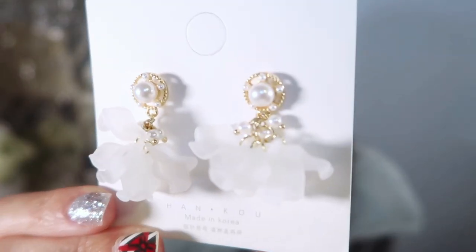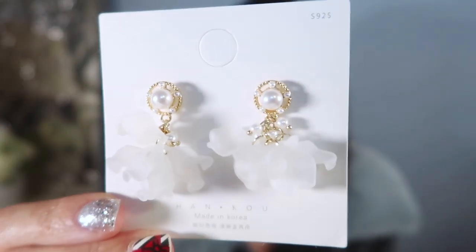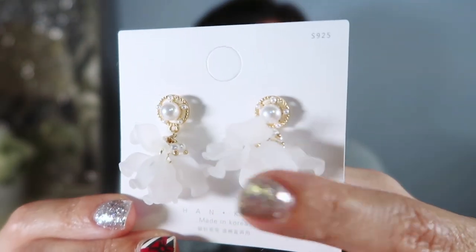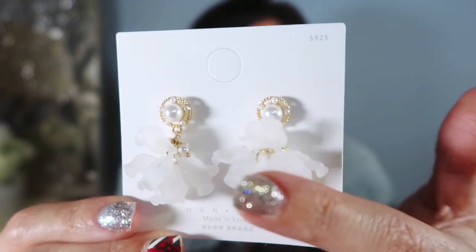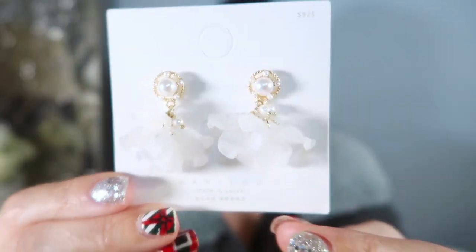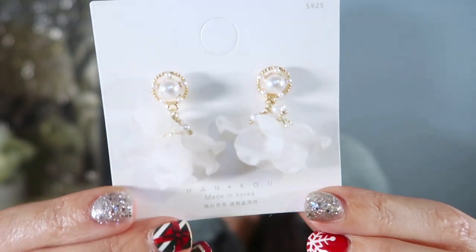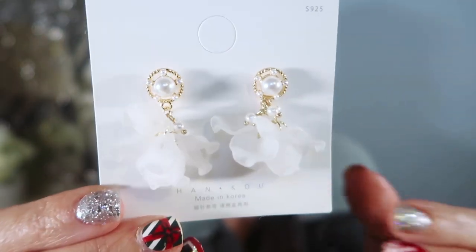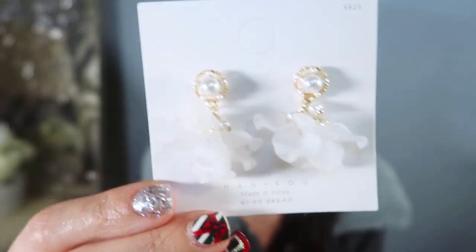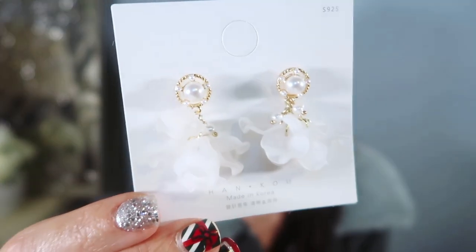And the last thing I picked up is a pair of their earrings. These are like a pearl top with a drop at the bottom — a harder kind of material but really nice and lightweight. They look like flower petals with a gold tone all around. Super pretty to dress up any outfit — pair them with a tee and jeans or with that sweater set. Really fun to style, and these are only $3.65.